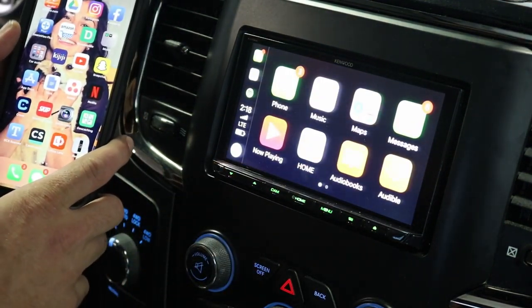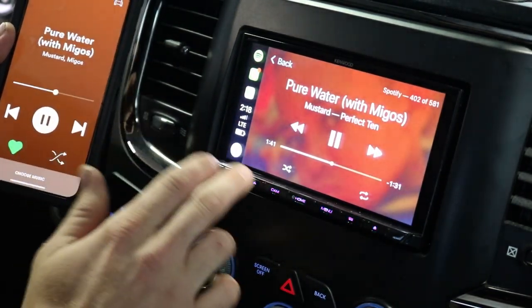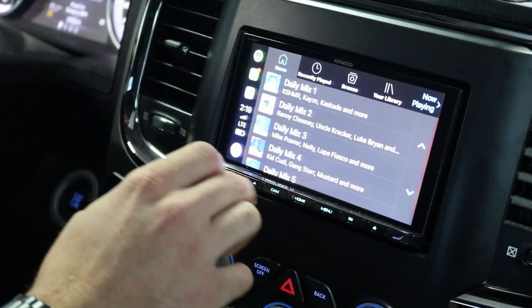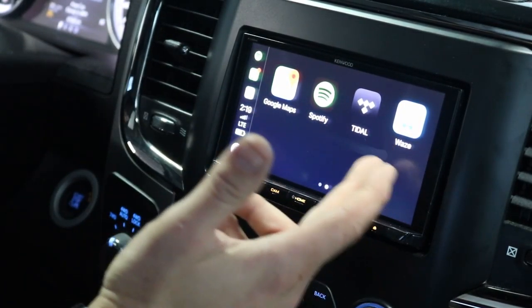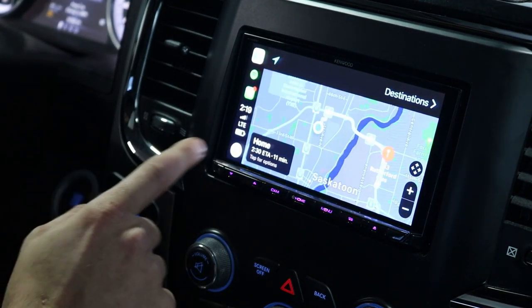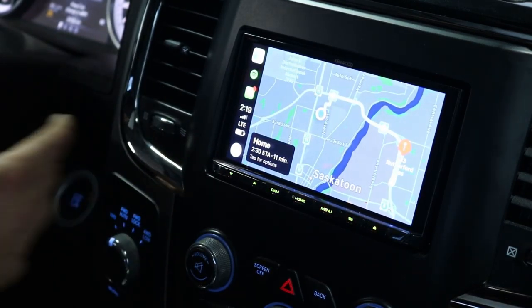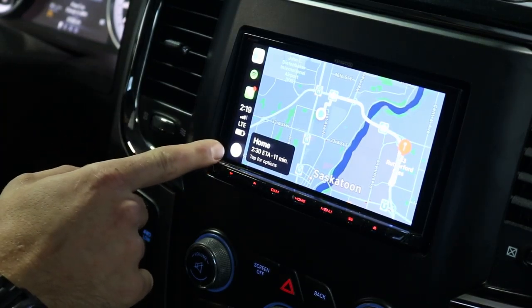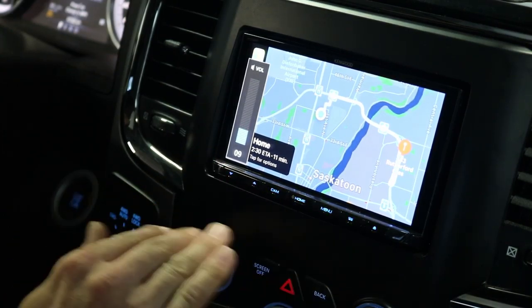My phone is wirelessly connected to the truck, so I can load up Spotify and play my music straight from my phone without connecting a wire. All your favorite apps are on here — no matter which navigation apps you use, we've got Waze, Google Maps, and Apple Maps. We also have full Siri control, so I can use my steering wheel controls or this button on the radio to directly talk to Siri.